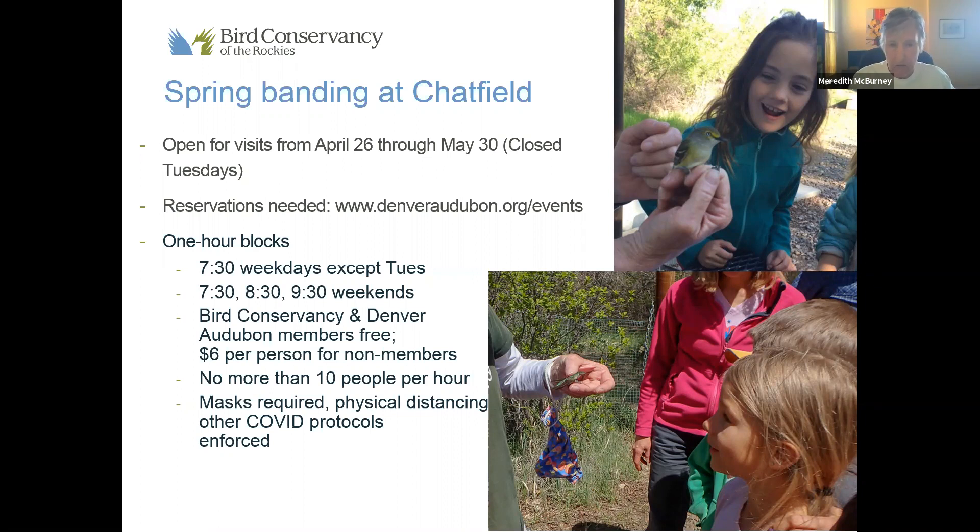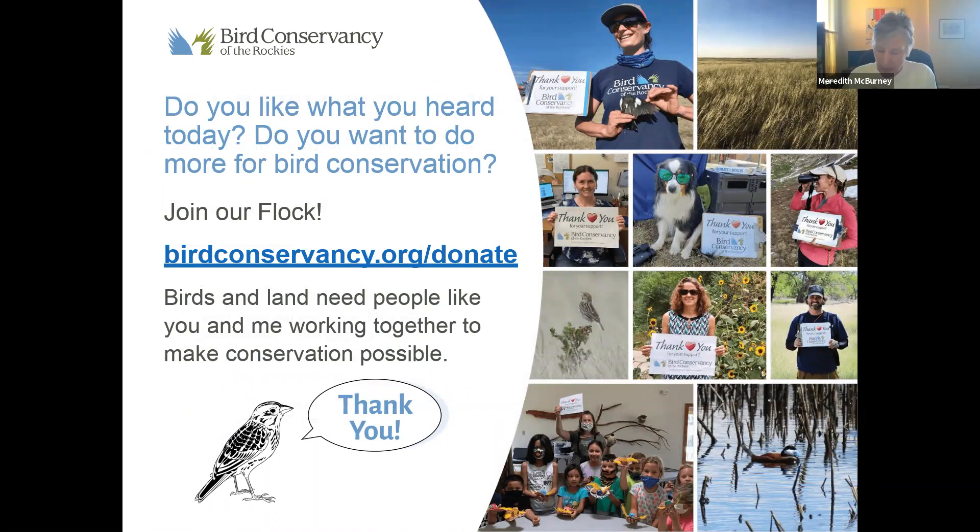If you have been participating in and enjoying these webinars and other activities of the Bird Conservancy, please consider joining our flock. Contributions are particularly important now as other funding sources are a little unpredictable given the current COVID situation. We deeply appreciate those of you on the call who are donors — it means that we can continue to help conserve birds and their habitat.